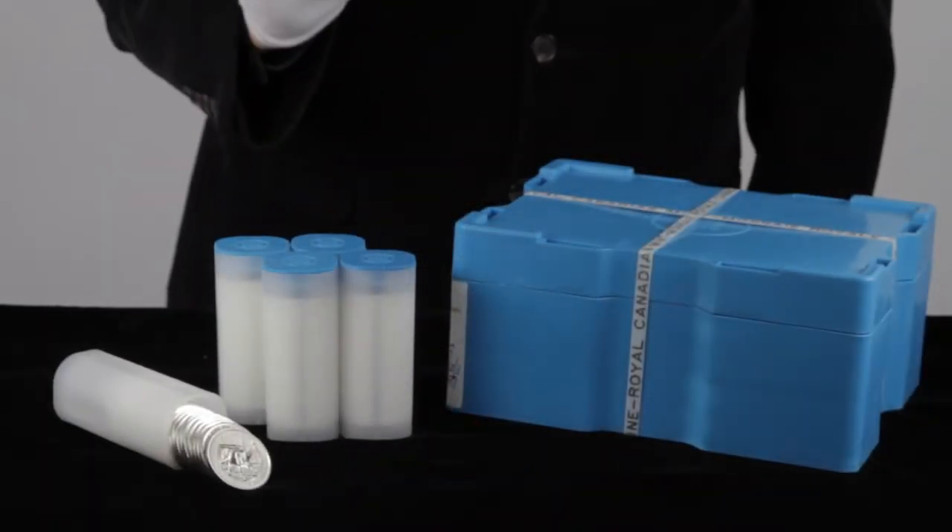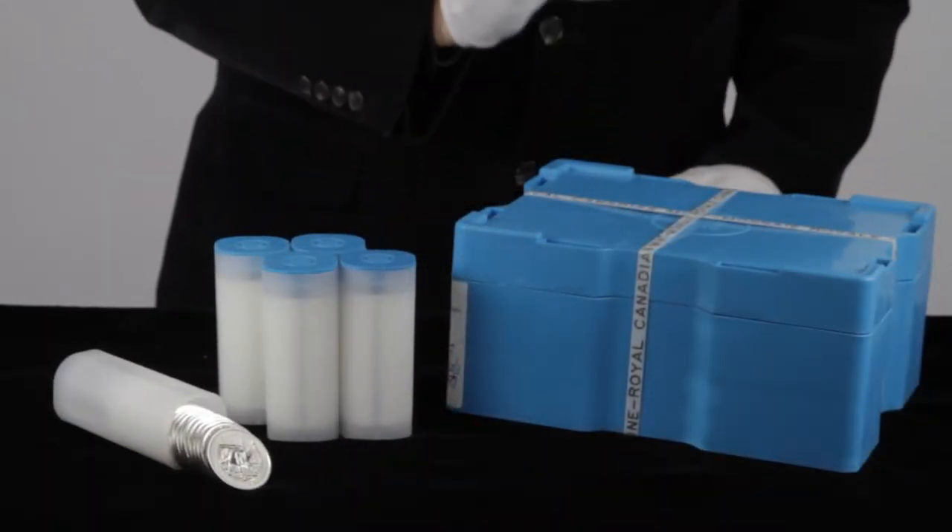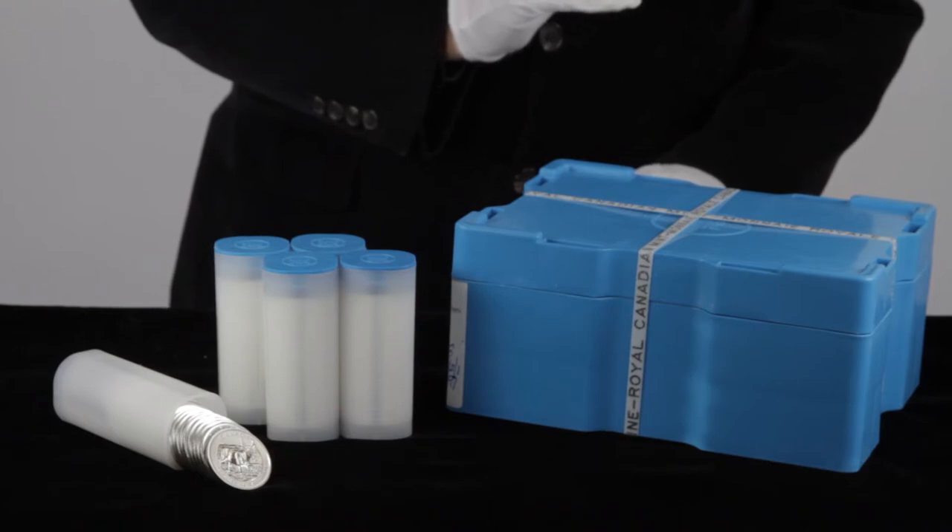2013 one ounce silver pronghorn antelopes are available individually, in 25-coin tubes, and in 500-coin sealed monster boxes. The 2013 Canadian silver pronghorn antelope is a great coin to own, so add some to your shopping cart and head on over to checkout.